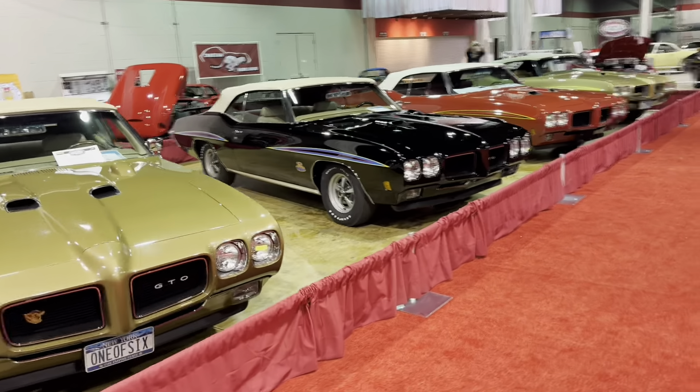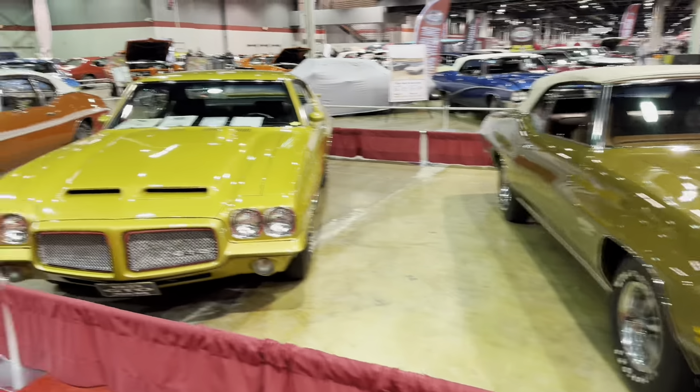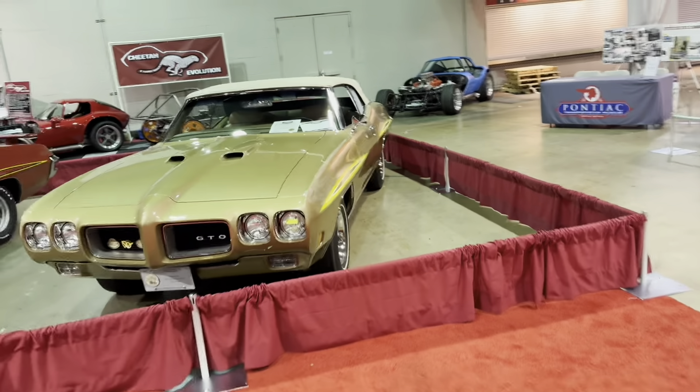If you guys have any questions about MCACN, please put them in the comments. I'm going to give you a quick tour of the show — I'm not going to go super in-depth on everything because I just want to cover the whole area so you can see everything.